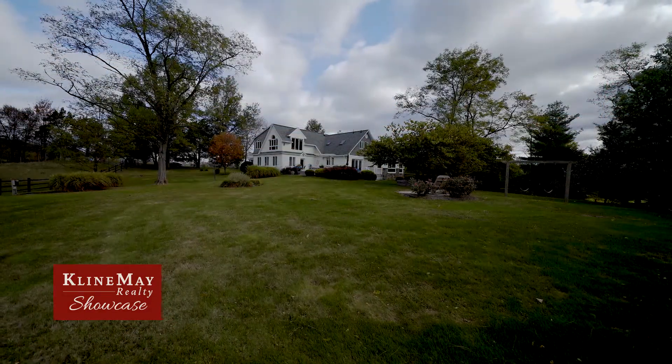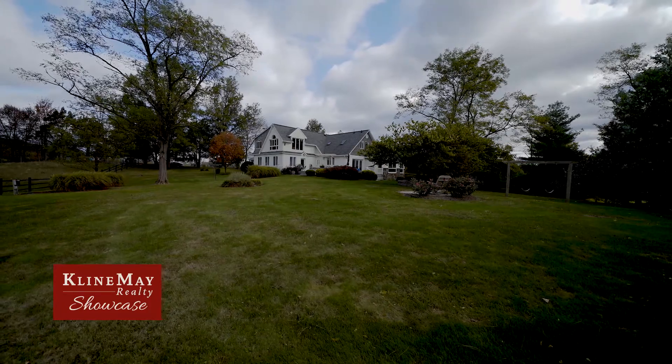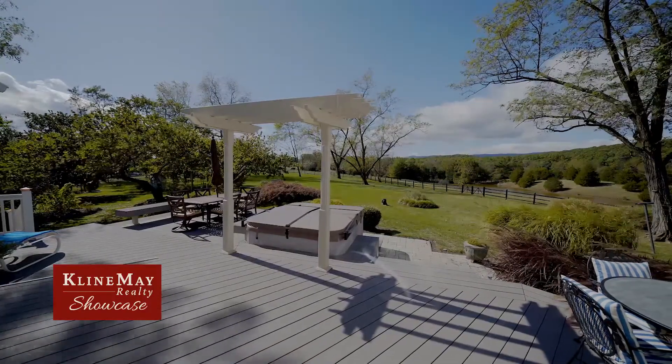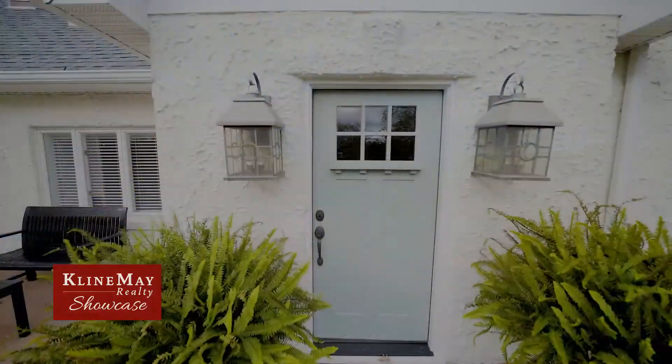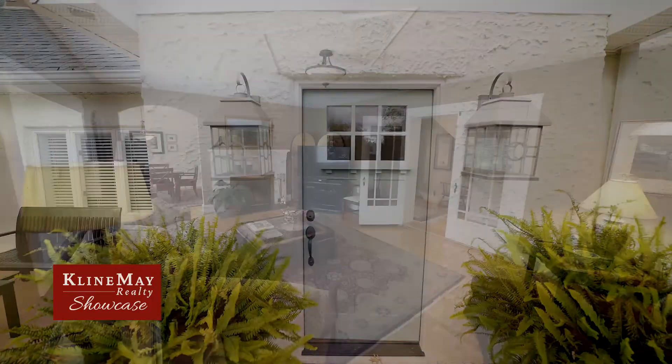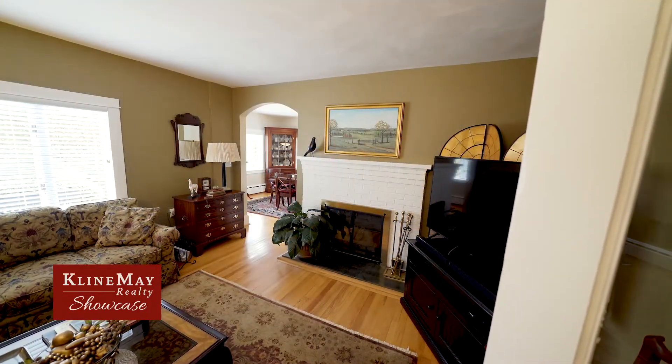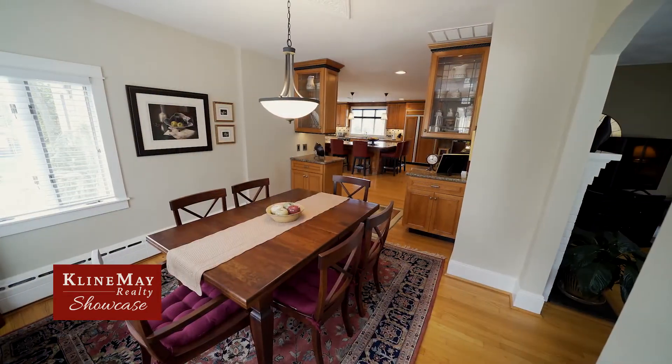This estate is rural yet luxurious, modern yet timeless, spacious yet cozy, and truly a one-of-a-kind property. This home's charming front door entry leads into the living room, which features hardwood flooring that continues into the adjoining dining room.